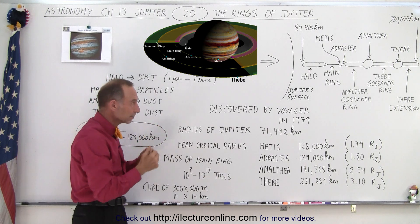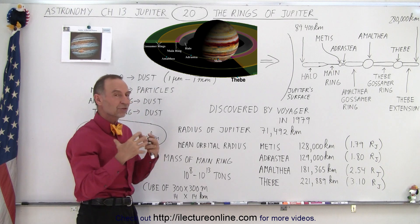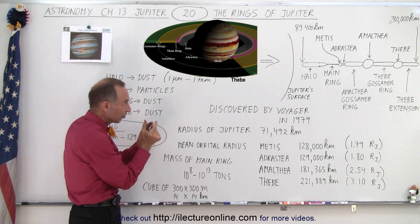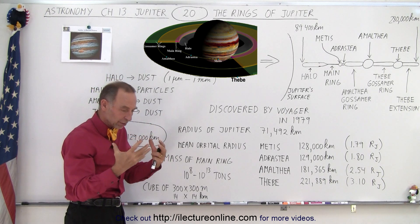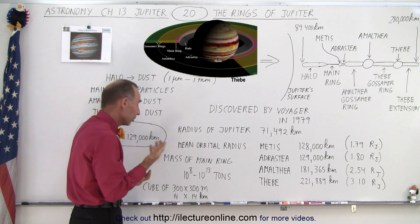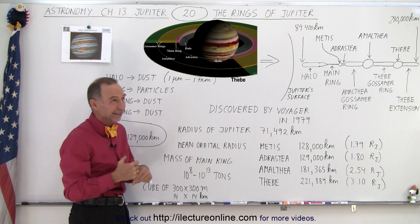The dust particles in the fainter ring portions range in size from one micrometer to one millimeter — tiny tiny little particles. The dust material itself doesn't add up to much, but the main ring, even though it's small in size, contains relatively large particles — rocks and little pebbles. If you were to compress it all together, the estimate is anywhere from 10 to the 8th to 10 to the 13th tons.